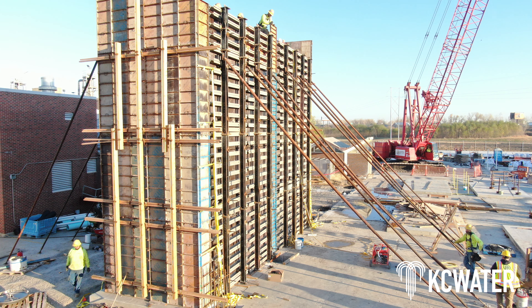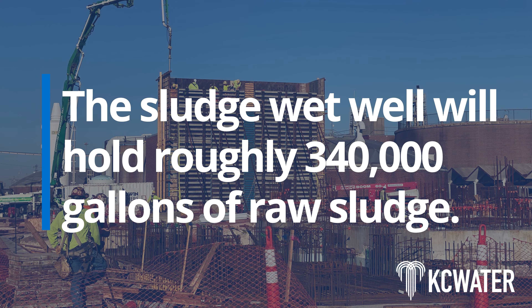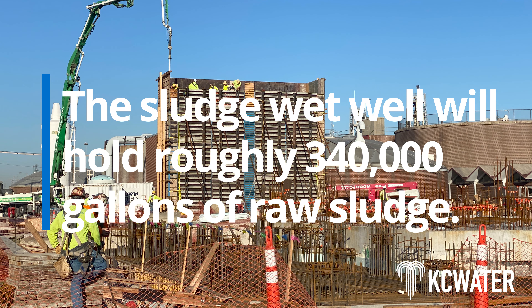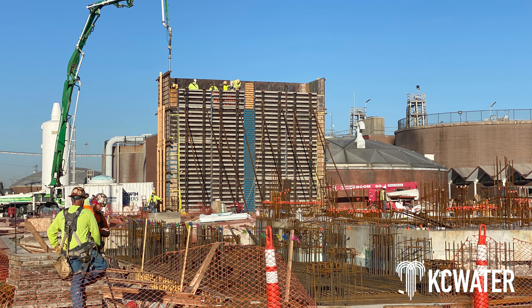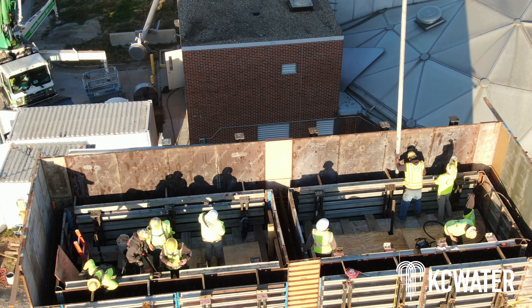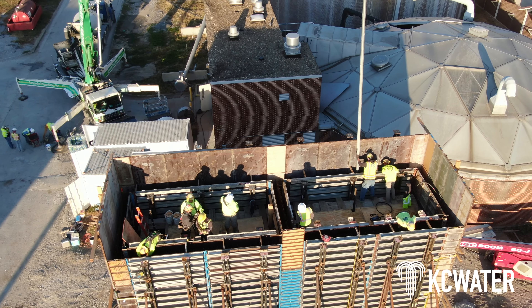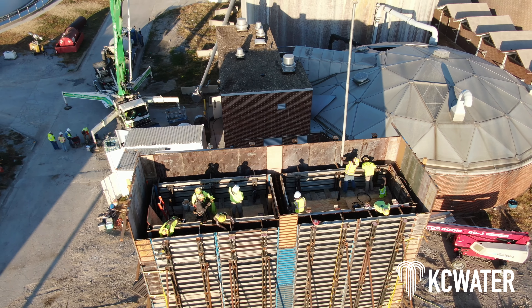Construction also began on the new sludge wet well. The 26-foot-tall structure will hold roughly 340,000 gallons of raw sludge. When it reaches a certain level, it will be pumped out to solids processing. The sludge wet well serves double duty because it also acts as a wall for the new biosolids building.